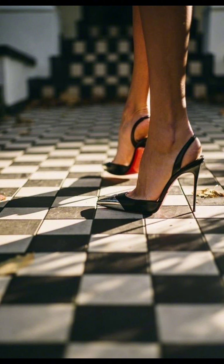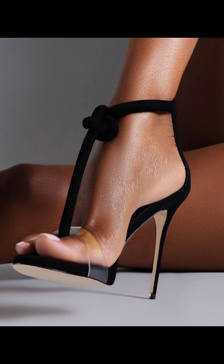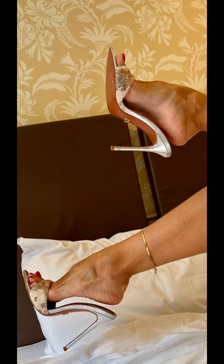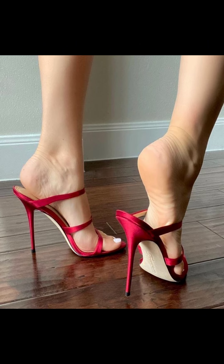Stiletto high heels are known for their sleek and slender designs. They can range in height from shorter kitten heels to sky-high platform pumps. They can elongate your legs, improve your posture, and make you feel confident and empowered. Just remember to take breaks and give your feet some rest after wearing them for a while.